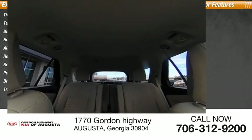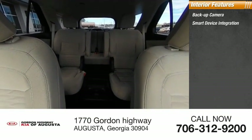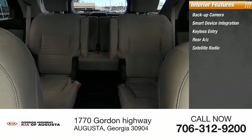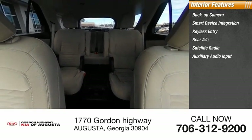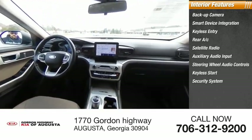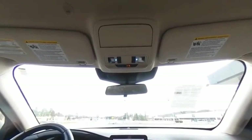Inside you'll find backup camera, smart device integration, keyless entry, rear AC, satellite radio, auxiliary audio input, steering wheel audio controls, keyless start, security system, and MP3 player. Your new ride is just a phone call away.